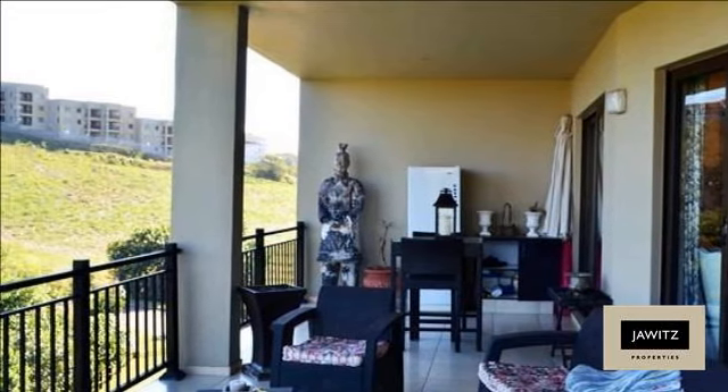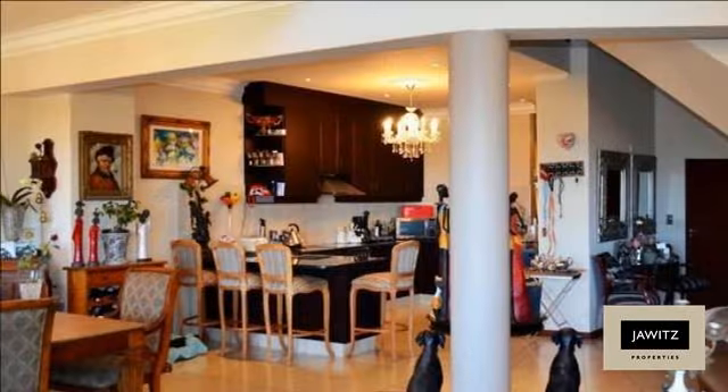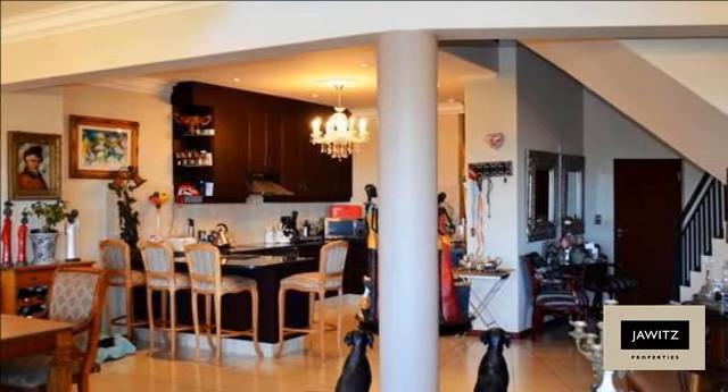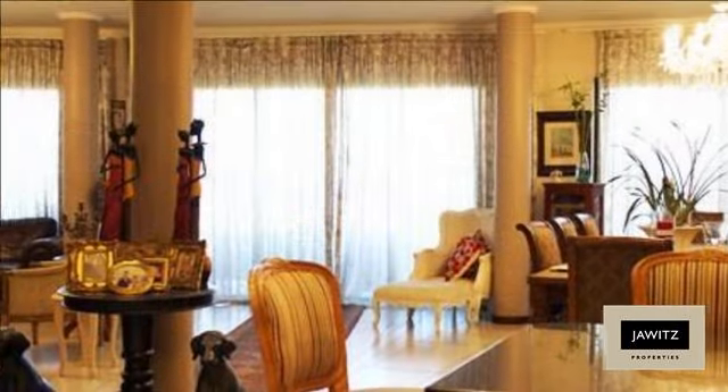Downstairs is the generously proportioned living area, kitchen and scullery, covered patio with jacuzzi and braai. All this complemented by stunning ocean views.